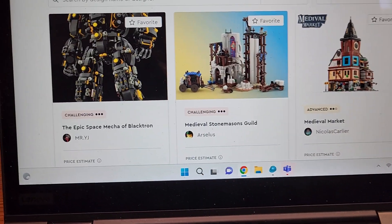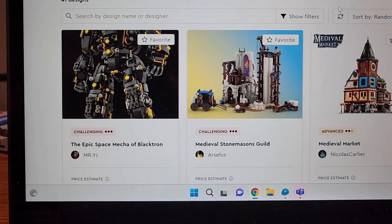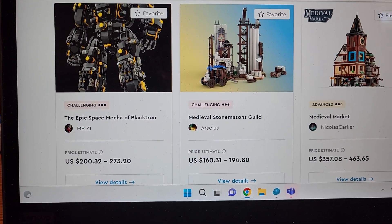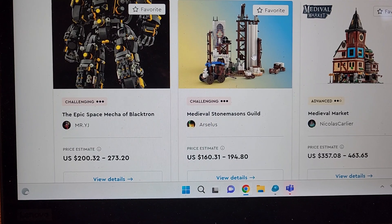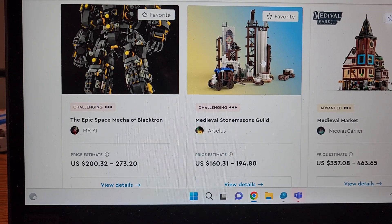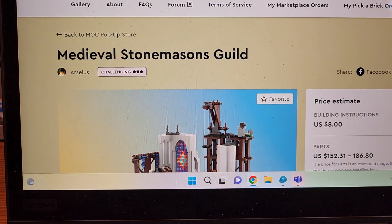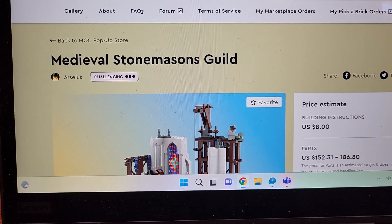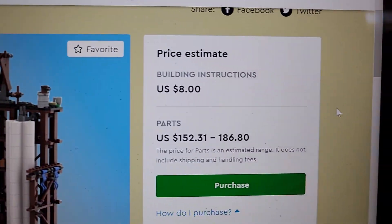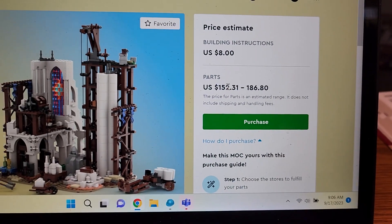So what you can do — and this is so cool — we'll use the Medieval Stone Maces Guild as an example. This was one I really enjoyed, something I just find so well done and so out of the box. Essentially, for eight dollars you can purchase the instructions, and if you wanted to buy the parts it would cost anywhere from $152.31 to $186.80.